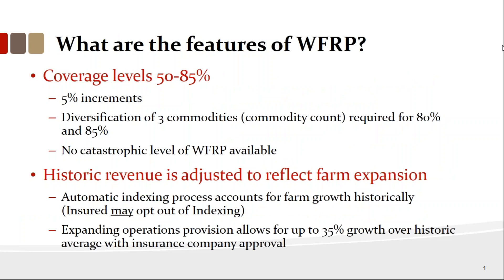Coverage levels are between 50 and 85%. You need at least three commodities to access the 80% and 85% levels. If you have one or two commodities, you can qualify but can't exceed 75% coverage. Historic revenue is adjusted for farm expansion through an automatic indexing process — if any one of the last two years is bigger than the average, the computer will automatically index your revenue average. You can opt out of that, but there's rarely a good reason to.